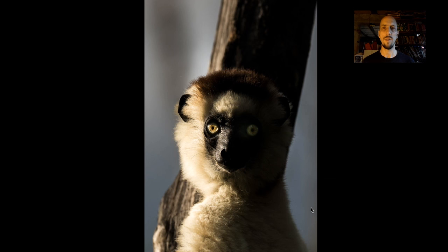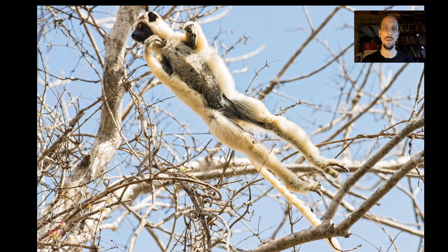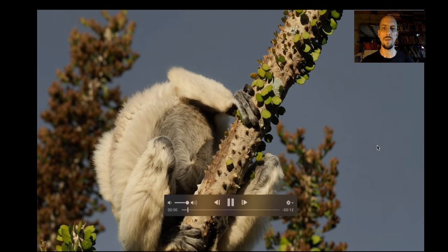This is also our best chance on the tour to see Verreaux's Sifaka — one of these big, beautiful, diurnal lemurs that are incredibly powerful leapers. Here's a little video: this one's having a good scratch.